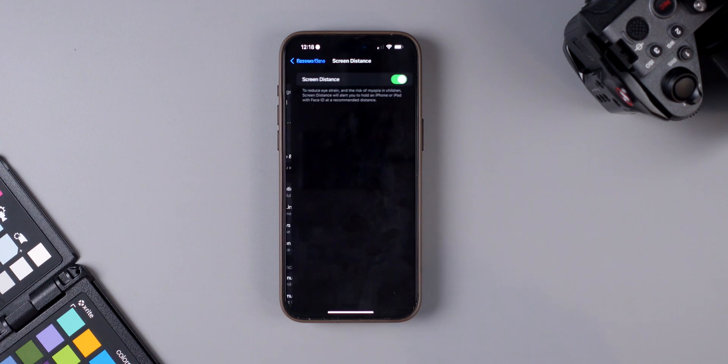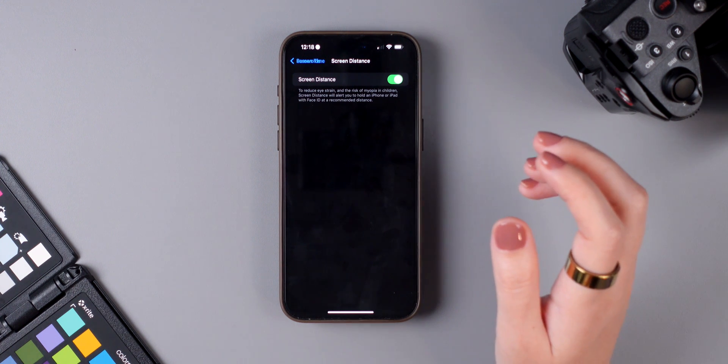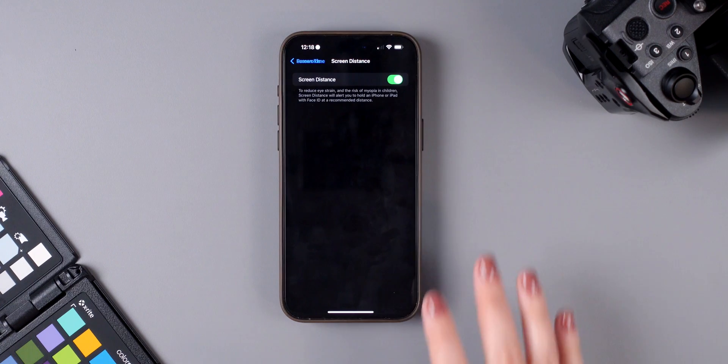Feature number 16 is Screen Distance. When enabled, your iPhone will let you know if you're holding it too close to your eyes, which helps reduce eye strain. Go to Settings, tap Screen Time, then Screen Distance, and enable it. If you hold your iPhone too close, it will immediately display a full-screen notification.